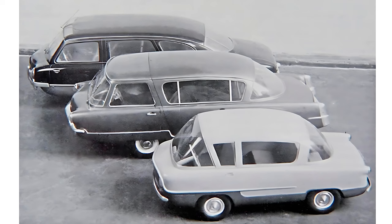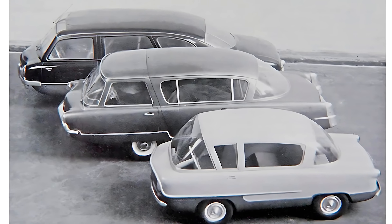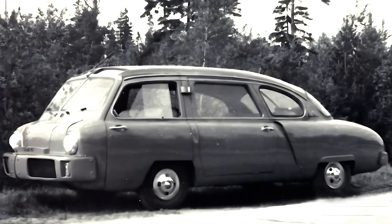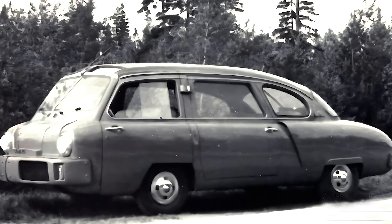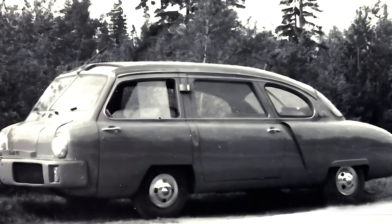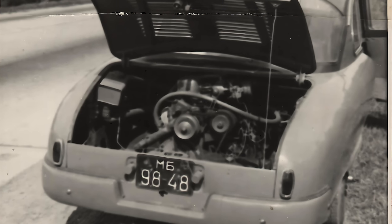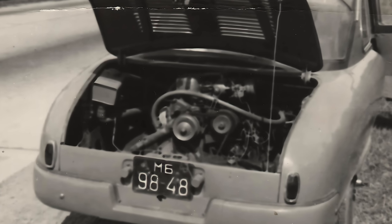Now, a few juicy details for the car nerds in the back. It was rear-wheel drive, had a 4x2 wheel formula, used an independent suspension system, and featured a radiator shoved into the front bumper — like a Soviet engineer's version of 'Why not?' The car was affectionately nicknamed 'Cheetah.' No one really knows why, but every Soviet project had a nickname more charming than its actual function.